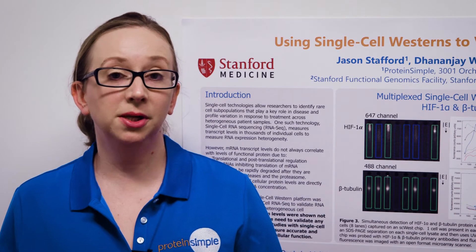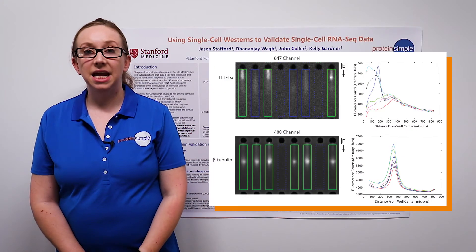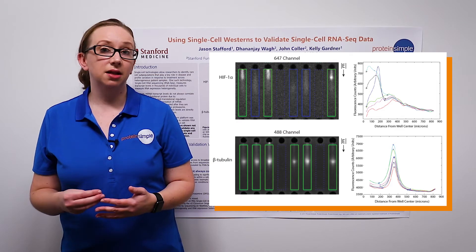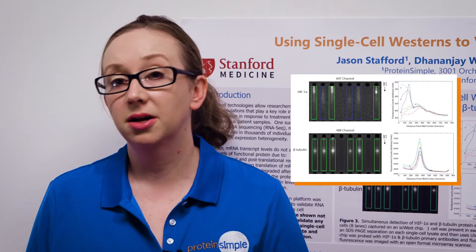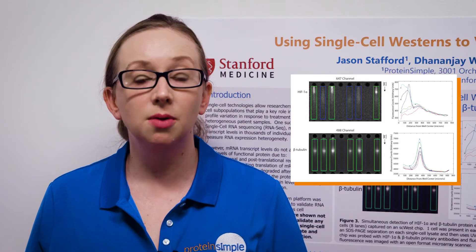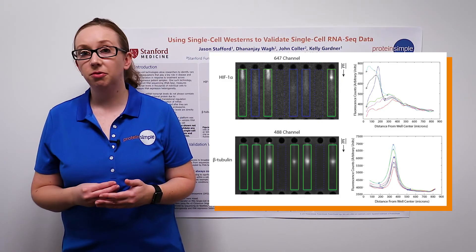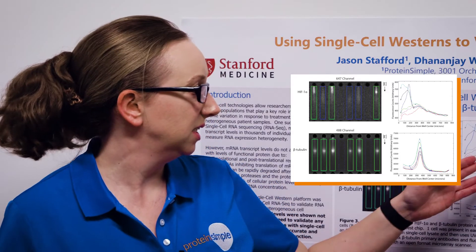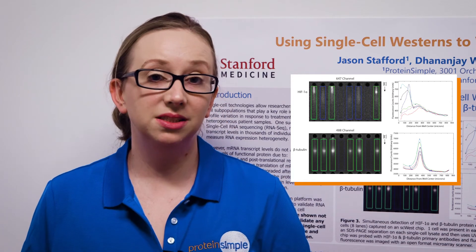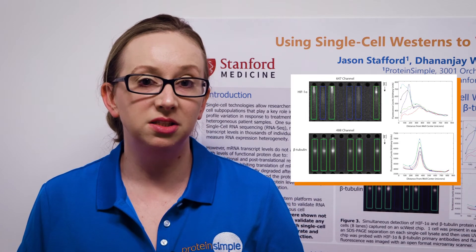We first tested the conditions for the simultaneous detection of HIF-1-alpha protein and beta-tubulin protein in single cells. This figure shows eight of the 6,400 individual microwells on an SC-West chip. Beta-tubulin, the housekeeping protein, identified the presence of a cell in six of the eight microwells; two of the microwells did not contain any cells. The image above shows the same lanes imaged in a different spectral channel. Three of the six lanes are positive for HIF-1-alpha protein expression, highlighted with the green boxes, and three were negative, highlighted by the blue boxes. The fluorescence intensity plots to the right show peaks generated by Scout software for the six lanes that contain cells. Scout software creates these plots and quantifies parameters including total peak area, which reflects target abundance in the single cells.